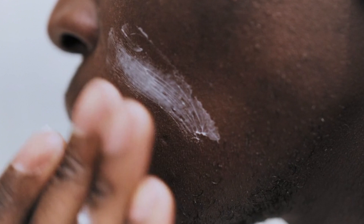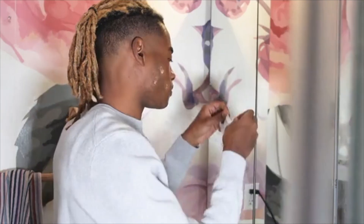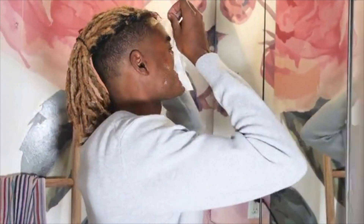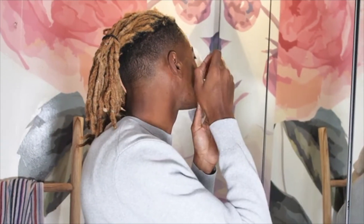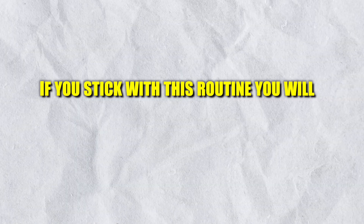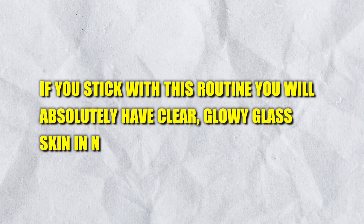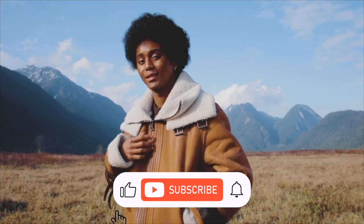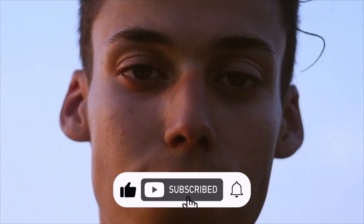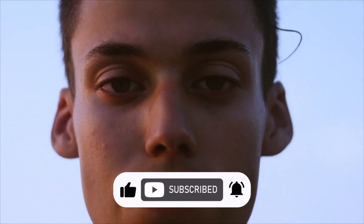None of these steps will work overnight, so don't worry if you don't see results right away. It's extremely important to stay consistent, and it may take up to two to three months to see actual results. If you stick with this routine, you will absolutely have clear, glowy glass skin in no time. Thanks for watching. Make sure to subscribe to my channel because I will go more in depth about other ways to improve your personal care and get more confident in yourself. See you next time.